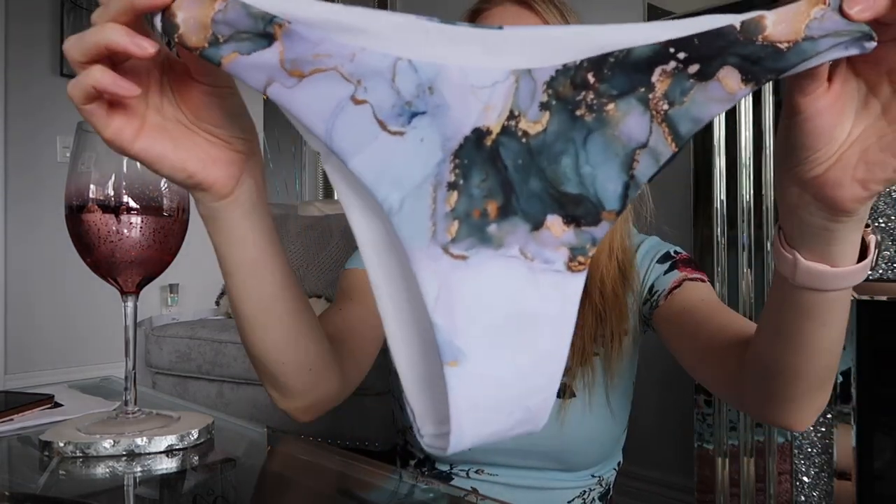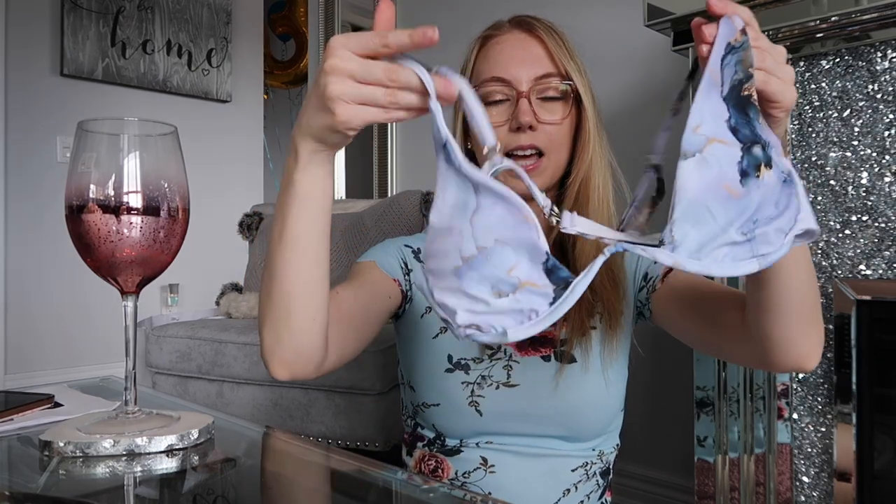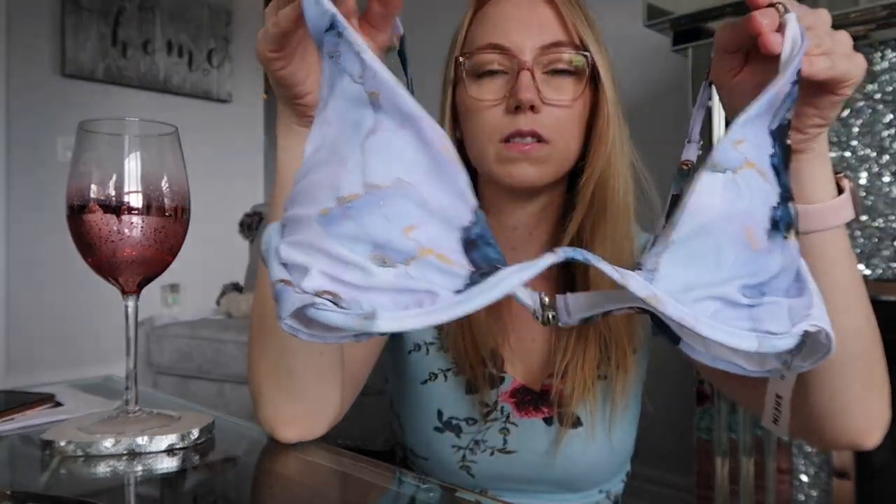Next we have this marble kind of purpley marble looking set — which I really like, this one actually fits the best. It's kind of cute — it's like a purpley marble. The back isn't as cheeky so it has a bit more coverage. The top is cute — it kind of clasps in the back and has that underwire style that you see a lot. This one actually fits the best — I got the top in a medium and the bottoms in a small.